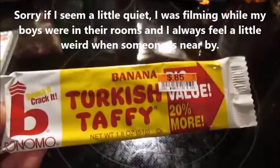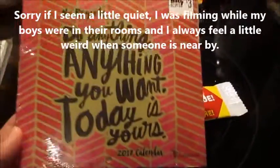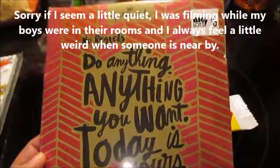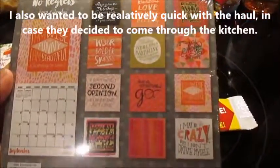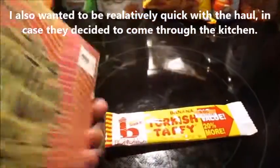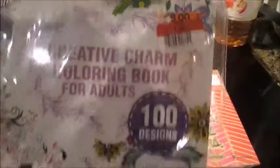So I picked up this taffy banana flavor, this Hallmark calendar — these are the designs on the back — and this adult coloring book, which was already discounted $4.